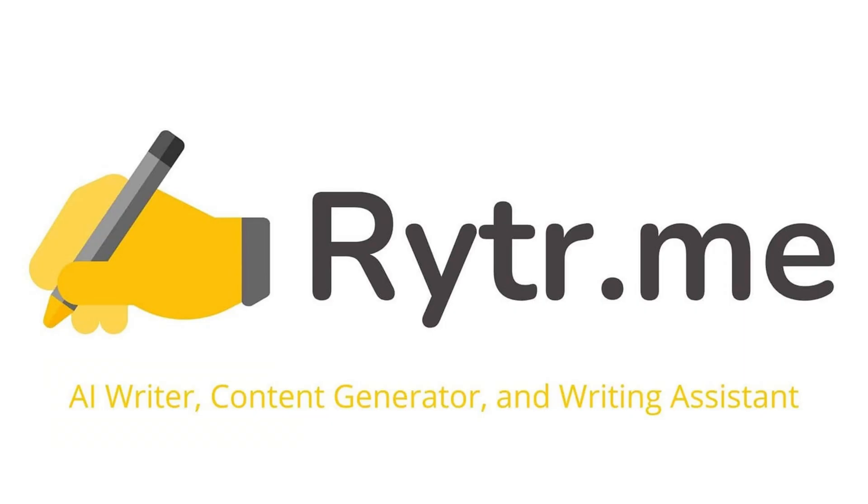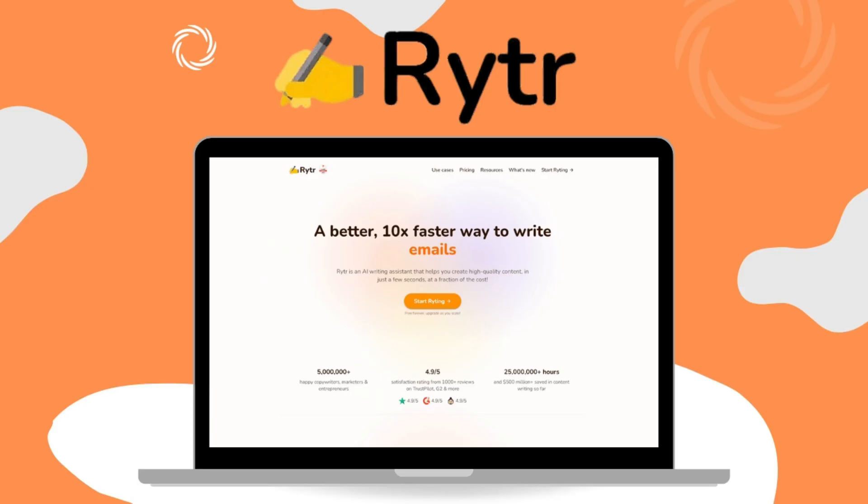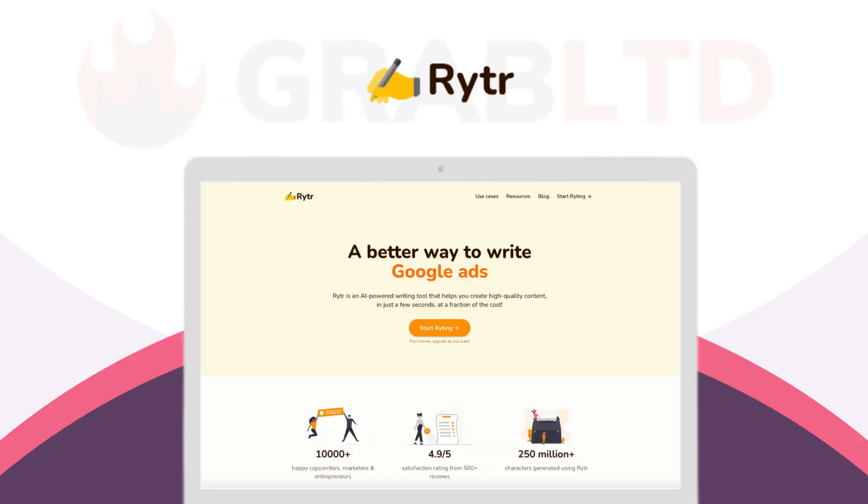The number eight AI writing tool is WriteTR. The tool has an AI writing assistant for blog posts, emails, social media, and more, which are customizable in tone and style.